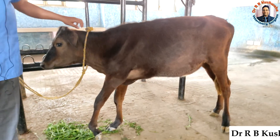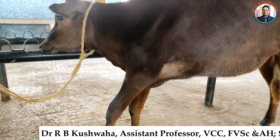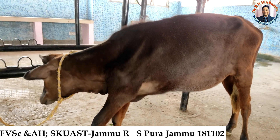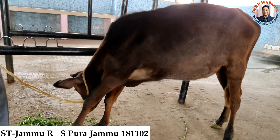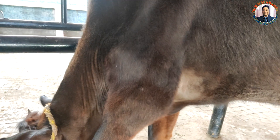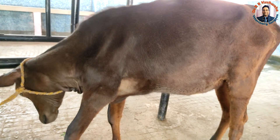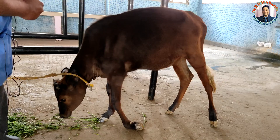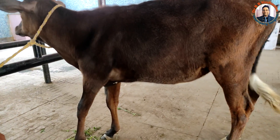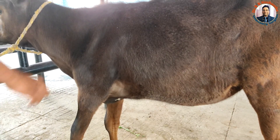Today we have the case of a humerus fracture of the left side in an eight-month-old cow. The history is that the animal got a traumatic injury while jumping, resulting in a fracture of the humerus. The owner called the local veterinarian, who treated the swelling. This case is now presented 25 days after the trauma.